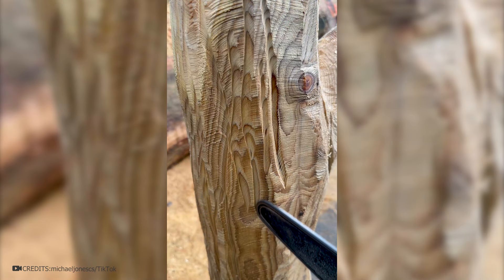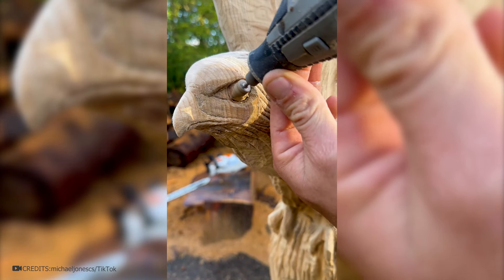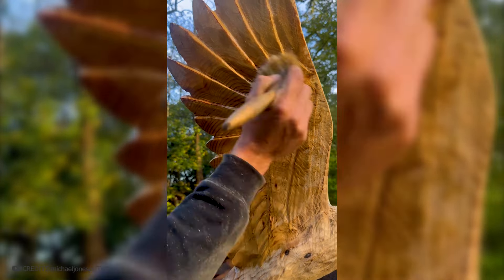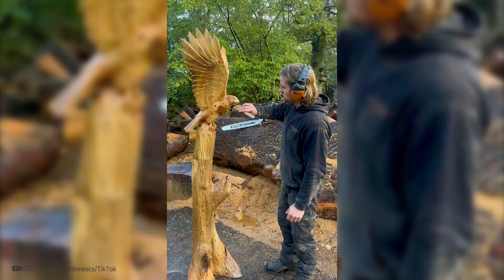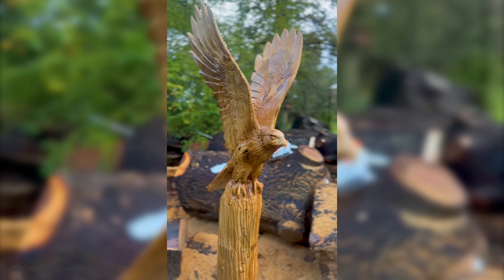Depending on the complexity of the work, he chooses either an angle grinder or a belt sander. Eyes and beak can be painted using a drill and special wood attachments. Although everything seems to happen quickly in the video, in reality it can take up to more than a day. The figure now needs to be sanded and coated with varnish. Now it can be adorned in someone's home, garden, or yard.